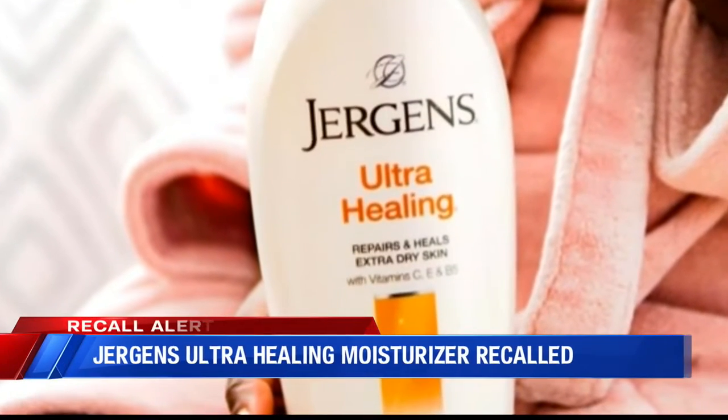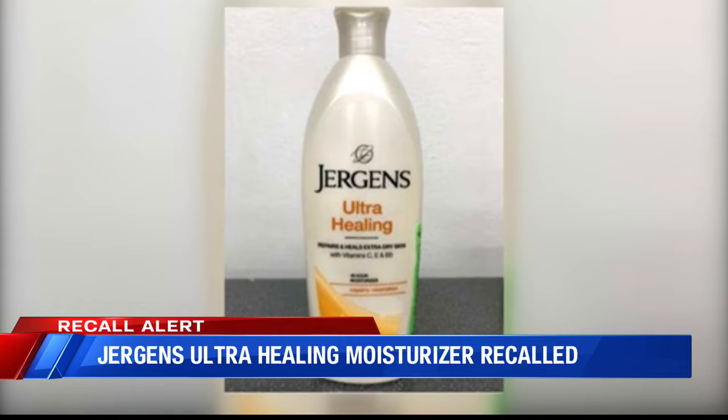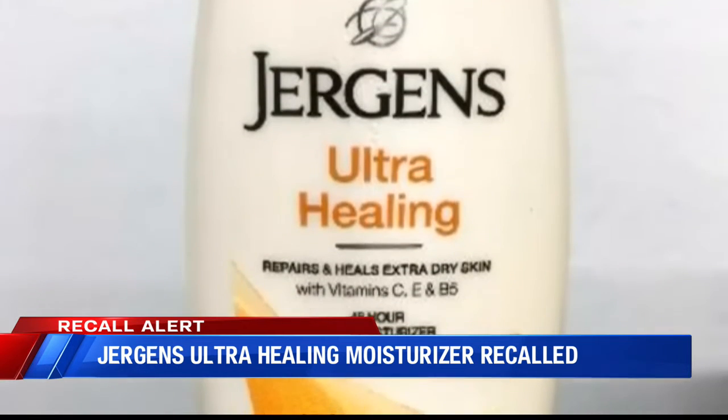Recall alert. Check your cabinets for Juergens Ultra Healing Moisturizer. The FDA says the 3 and 10 ounce bottles may contain harmful bacteria that can cause infections in people with weakened immune systems.